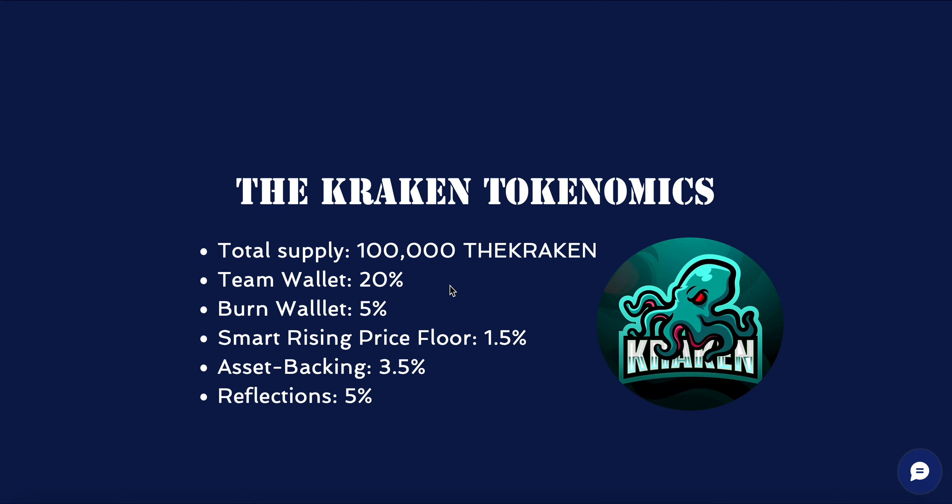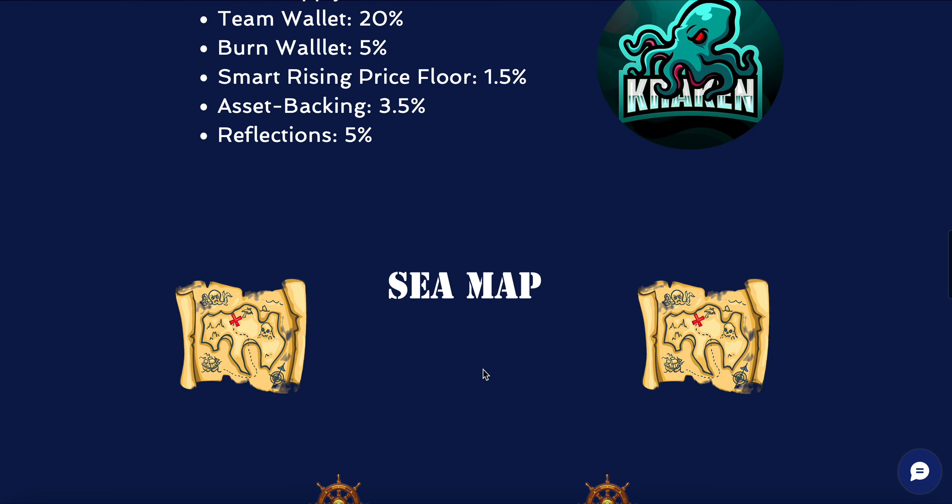Tokenomics breakdown: 100,000 Kraken total supply. Team wallet is 20 percent, burn wallet is five percent, smart rising price floors at 1.5 percent, asset backing at 3.5 percent, and reflections back to holders at five percent.